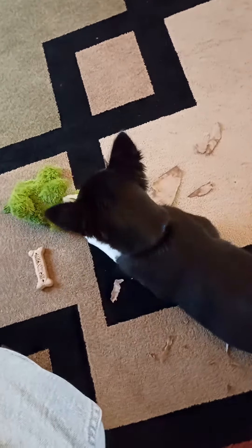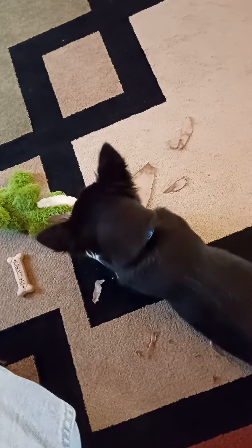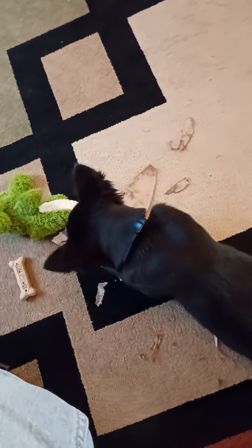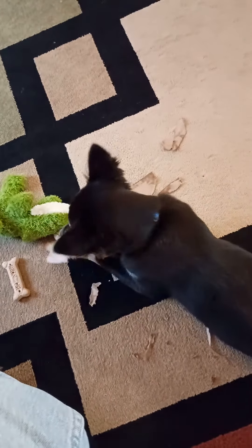Now he's going to go for the toy. Maybe back to the paper towel — yep, back to the paper towel tube. Never fails.